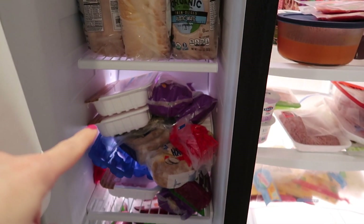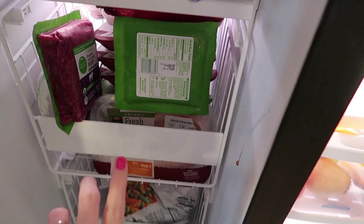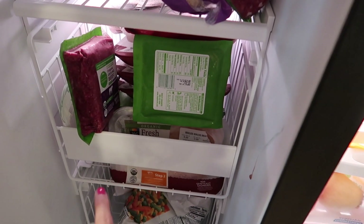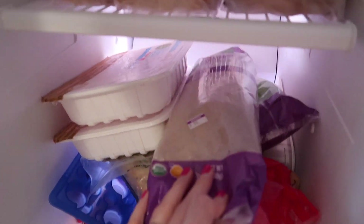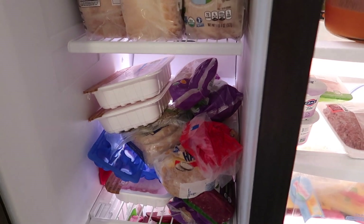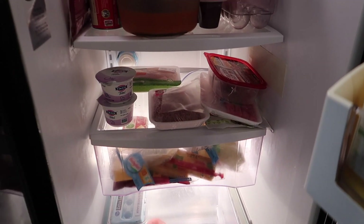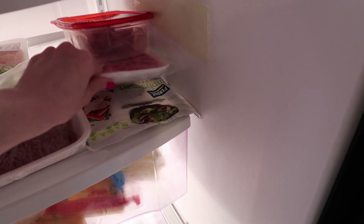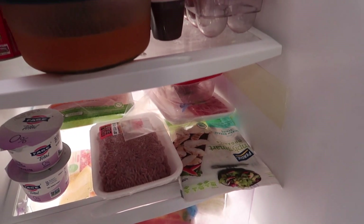I've got plenty of bread, a couple things of turkey — this is all like meat down here. I've got frozen vegetables, chicken, a couple things of beef, and then three or four things of turkey. I've got the frozen garlic bread that I told you guys about that I like. So it looks like I can make pretty much everything I want without having to go to the store.